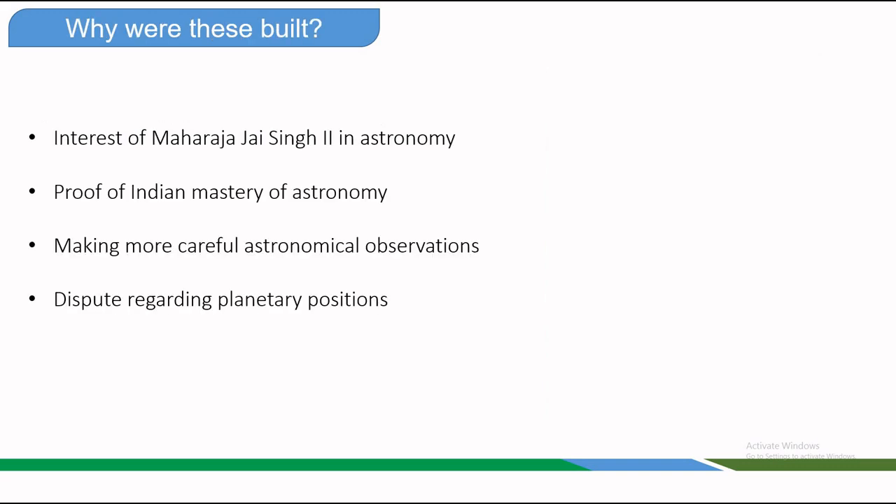Why were these observatories built? The Jantar Mantars were built due to Maharaja Jai Singh's deep interest in astronomy — so that scientists of that time could make more careful astronomical observations, to prove Indian merit by designing new instruments for astronomical measurements, and so that the Maharaja and his government could accurately schedule events based on precise planetary measurements. A major dispute occurred in 1719 between Hindu and Muslim astrologers over planetary positions, which affected the timing of an important expedition. Raja Jai Singh believed this disagreement arose from inaccurate astrological tables.